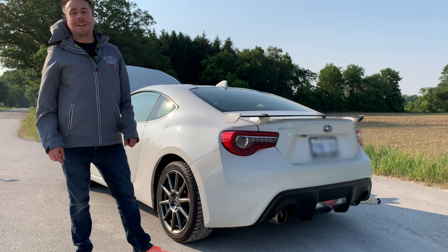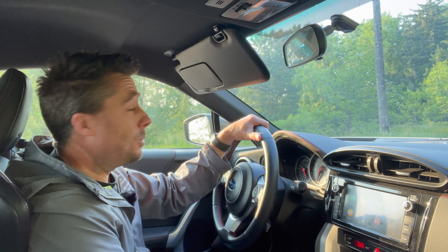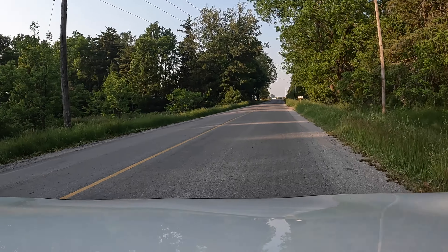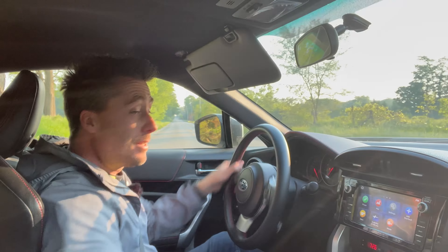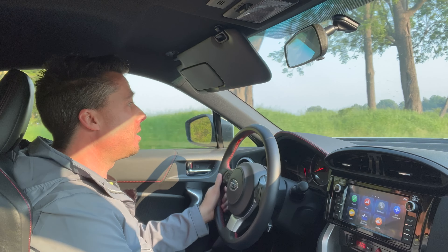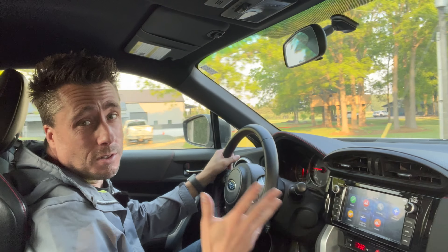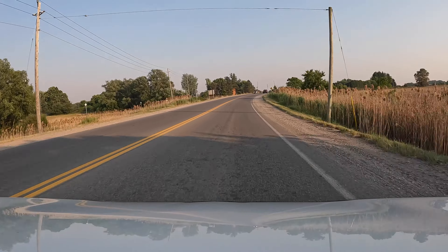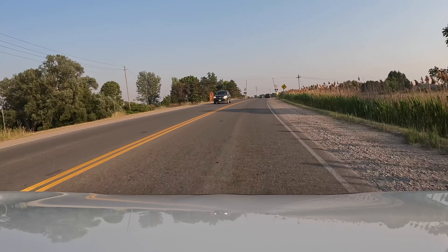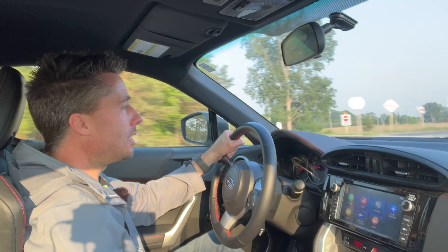Next up is a quick U-turn test just in case you need to turn around in a hurry. That was an actual three-point turn — pass! Then onto the handling and highway test to show how this handles and how quiet it is day to day. We're coming up to some train tracks at decent speed to test the SAX dampers for compliance.